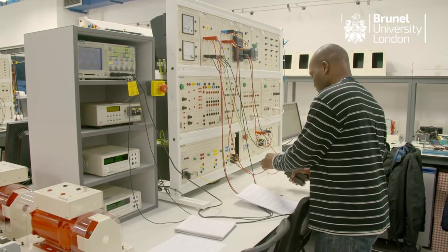Here at Brunel we are preparing our graduates for the real world. That's why we're proud of the number of labs we have — 87 labs just in engineering, electrical and mechanical.